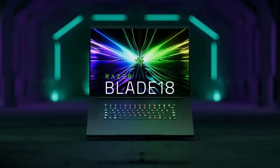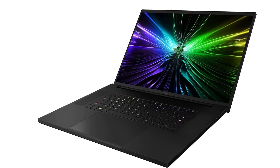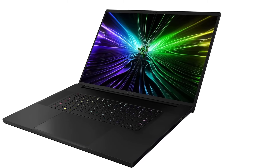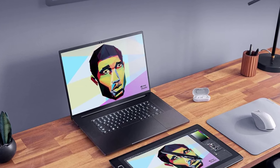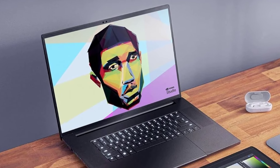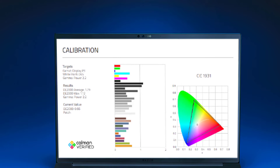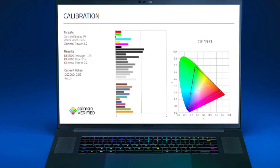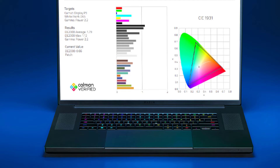Best of all, the 240Hz panel allows for ultra-high frame rates for the smoothest gameplay. Inside, the Blade 14 comes equipped with the powerful AMD Ryzen 9 7940HS. There's a newer version with the Ryzen 9 8945HS, but you likely won't see much difference in performance. You also get 16GB of DDR5 RAM, a 1TB NVMe SSD, and an NVIDIA GeForce RTX 4060 laptop GPU, upgradable to an RTX 4070.